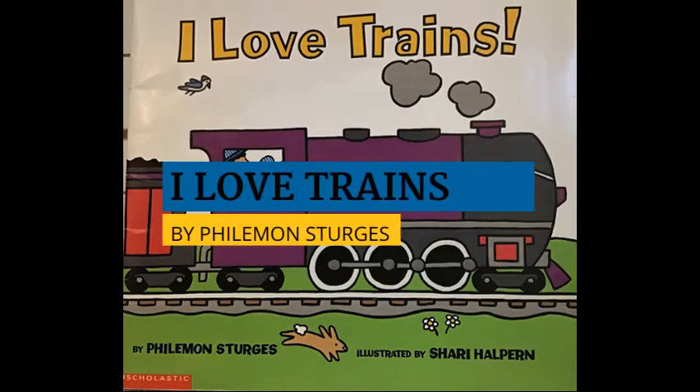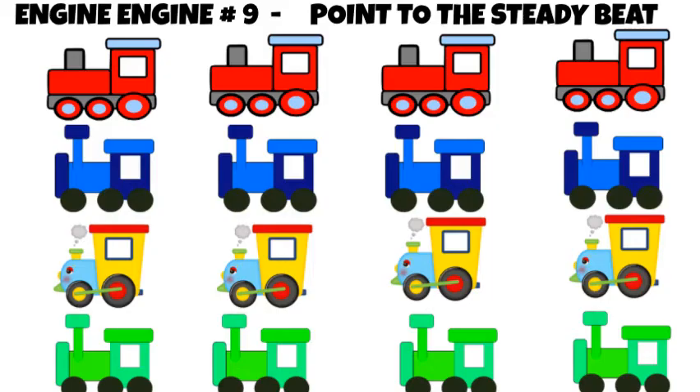Today's video uses the book I Love Trains, written by Philemon Sturgis and illustrated by Sherri Halpern. We will also review our poem, Engine, Engine No. 9, and practice pointing to the steady beat.